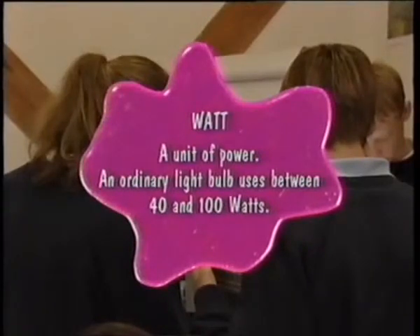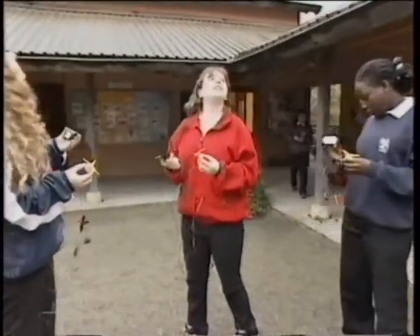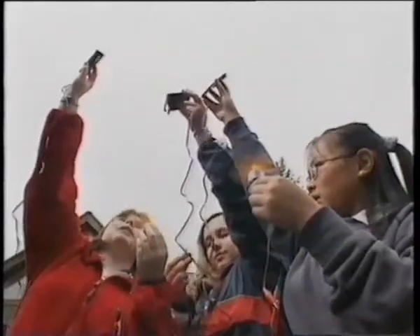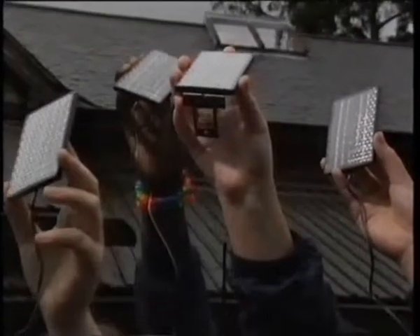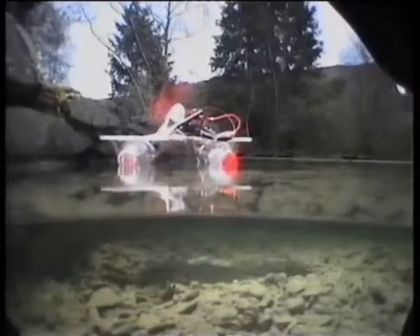Watt: a unit of power. An ordinary lightbulb uses between 40 and 100 watts. But these are solar panels — what'll happen outside on a grey winter's afternoon in Wales? Because the amount of power for each cell is so small, they're connected together in groups as solar panels to make them useful. At the centre, they put them on the roof of buildings. Now let's really make the cells work, driving the propeller to power a homemade boat. Apart from using the sun's free energy, there's one other advantage of solar cells — nothing moves in them, so there's nothing to go wrong.